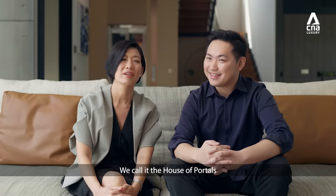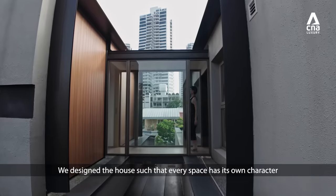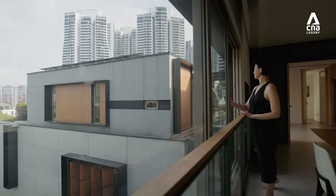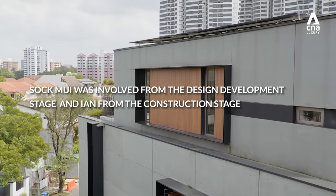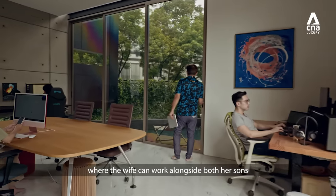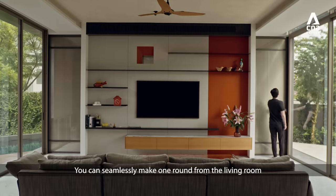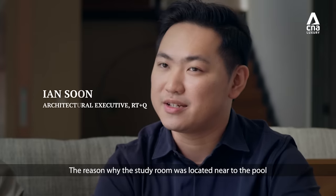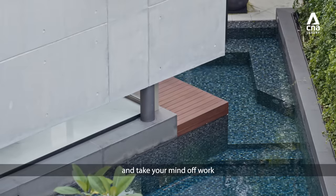We call it the house of portals because we see it as a procession of framing views and experiences as you go through the house. We designed the house such that every space has its own character and a different view, so the spatial experience is different as you go through every room. The family has always been very clear about wanting a study where the wife can work alongside both her sons. We like the idea of a floor plan where there are no dead-end spaces — you can seamlessly make one round from the living room all through the study and back out again. The study room was located near the pool to offer a visual connection to water, providing relaxing qualities when you study and also to take your mind off work.